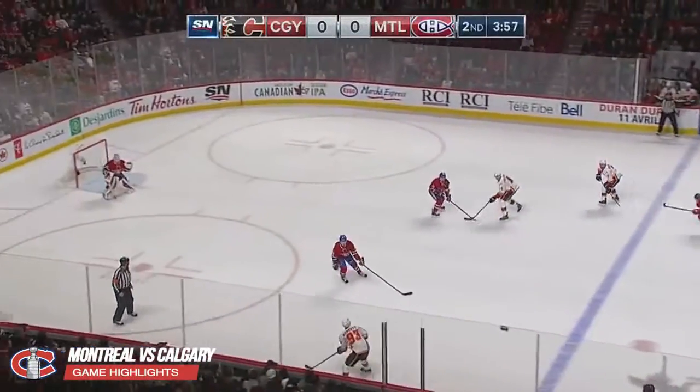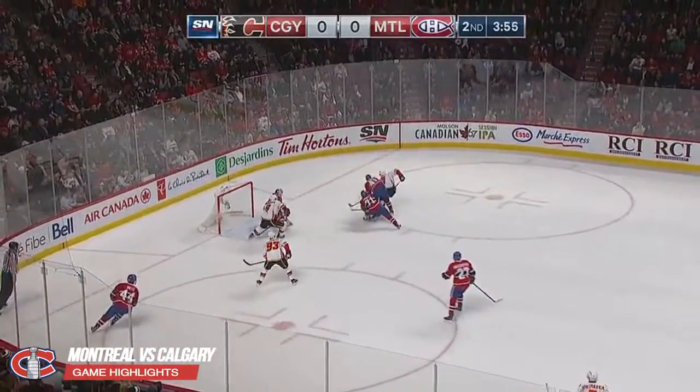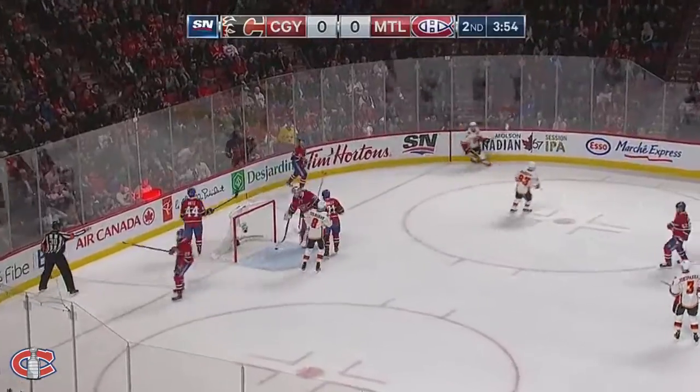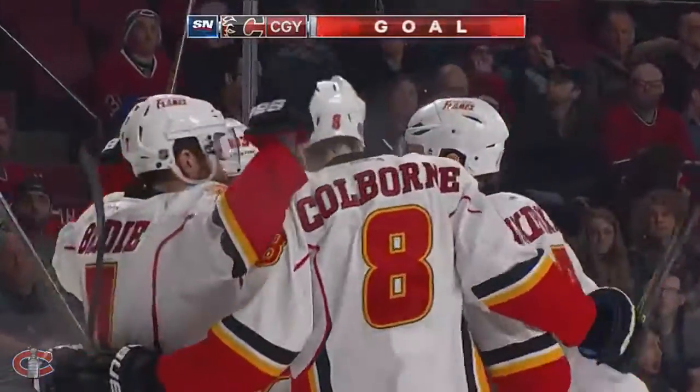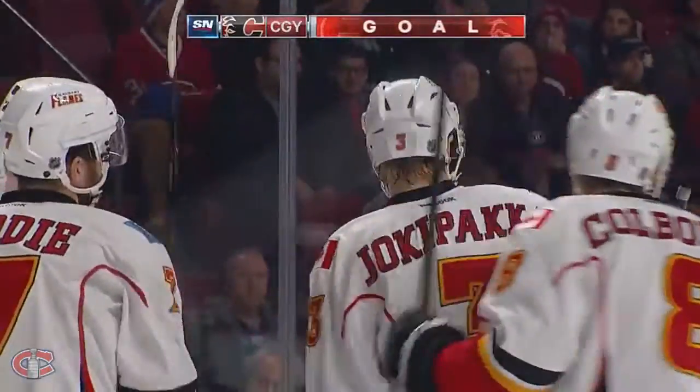And back come the Flames, three on two. Sam Bennett feeds the puck across. There's Brody Colburn — scores! Calgary kid with a Calgary goal. And it's a 1-0 lead for the Flames.